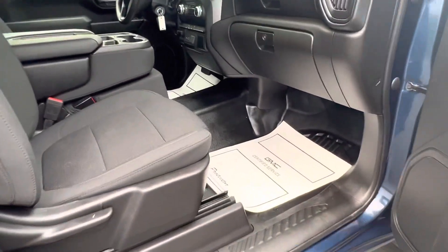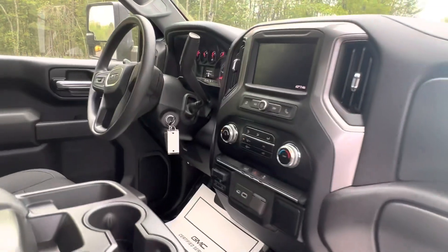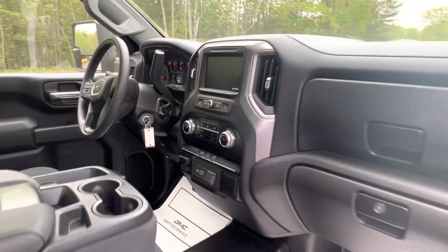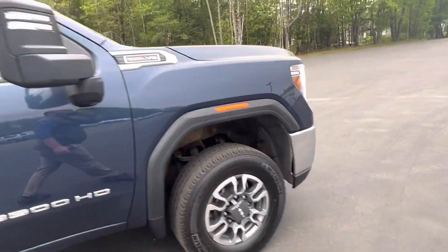It does have the all vinyl floors, bench seat with the flip-up center console, full touch display, trailer brake controller, four wheel drive. It does have Apple and Samsung CarPlay as well. This has the 6.6 gas motor.